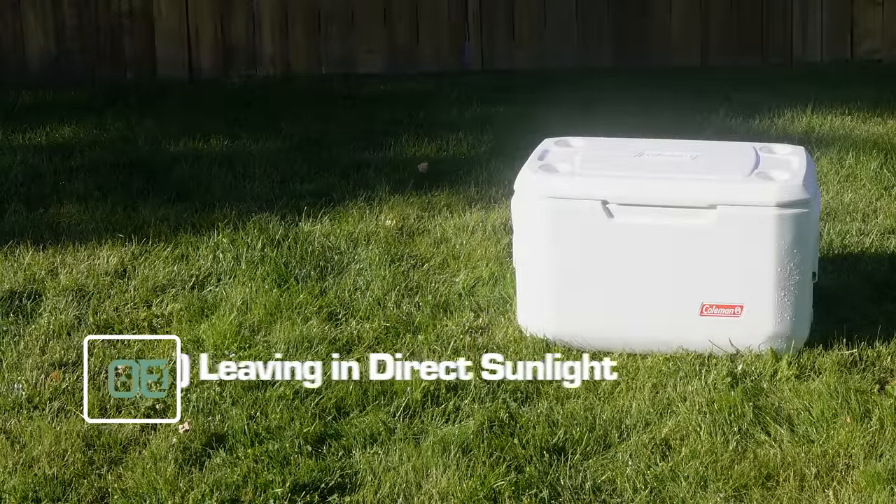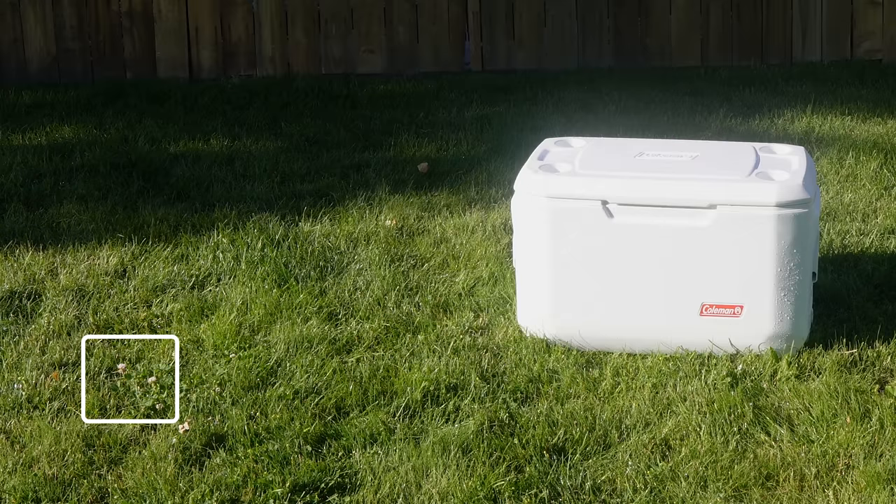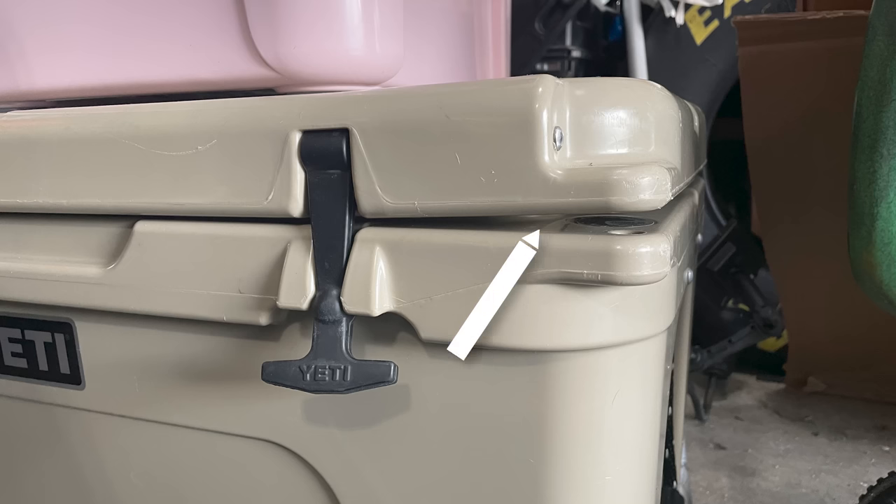Mistake number one: leaving it in direct sunlight. Coolers are made of plastic, and heat is used to mold that plastic into the shape of a cooler. So it makes sense that exposing your plastic cooler to high heat might make it malleable and change its shape. One of the most common problems is a warped lid. If exposed to too much direct sunlight, the lid can start to bow upward on either end. Some coolers will regain their normal shape once they cool off, but on others, this lid warping breaks the air seal, which lets air in and out — making even the fanciest coolers way less effective at holding ice and keeping contents cold.